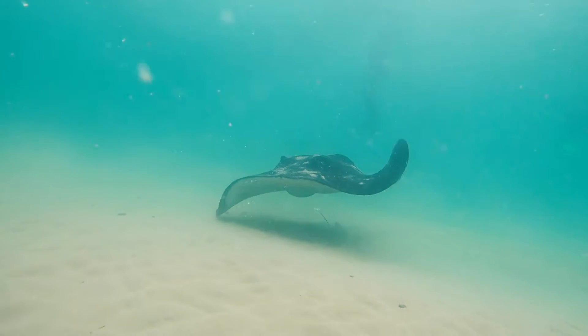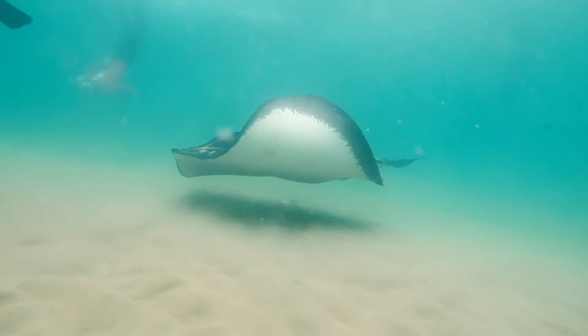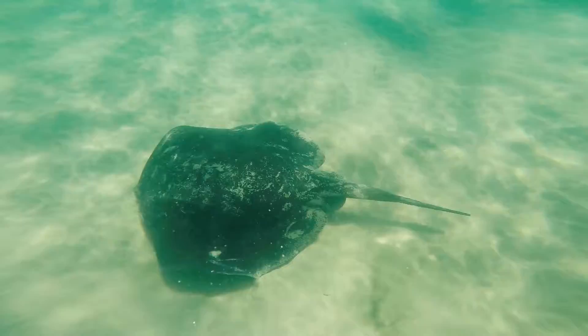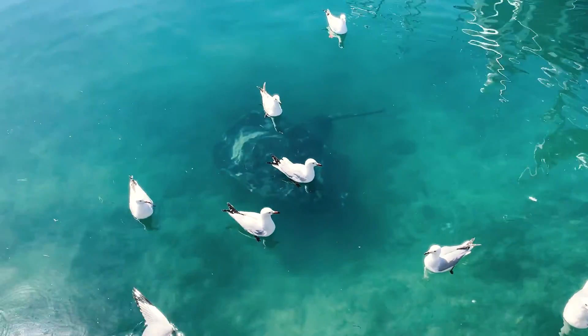Welcome to Dolphin Watch TV. My name's Nat and today I'm going to be talking to you about the smooth stingray. The smooth stingray, or smooth ray as we often call them, is a species of stingray that we commonly see here in Port Phillip Bay and the Queen's Cliff Harbour, and they are also the largest of the Australian stingray species.